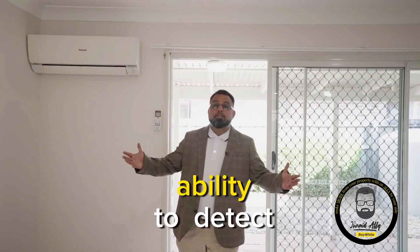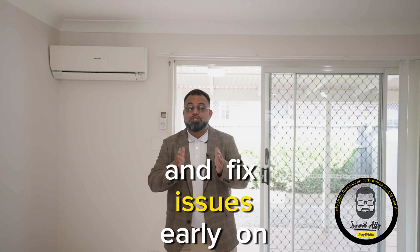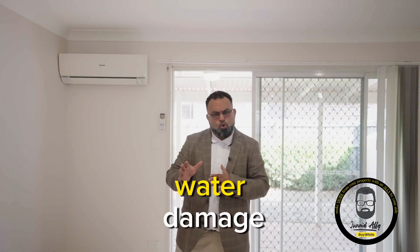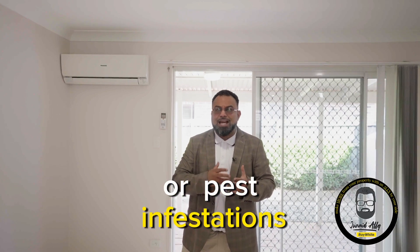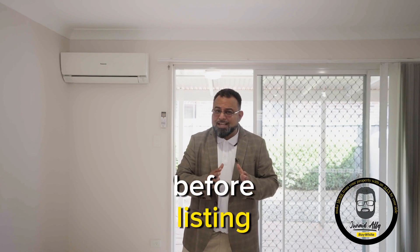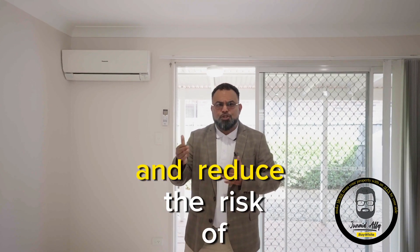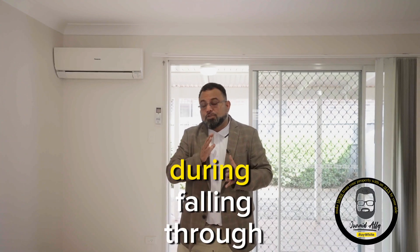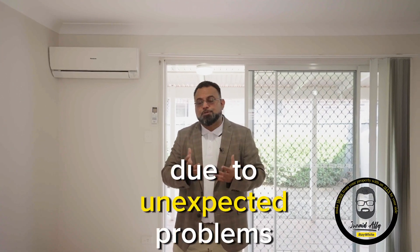The second reason is the ability to detect and fix issues early on. Identifying problems like structural weaknesses, water damage, or pest infestations allows you to take corrective measures promptly. Investing in repairs before listing can lead to higher offers and reduce the risk of negotiations falling through due to unexpected problems.